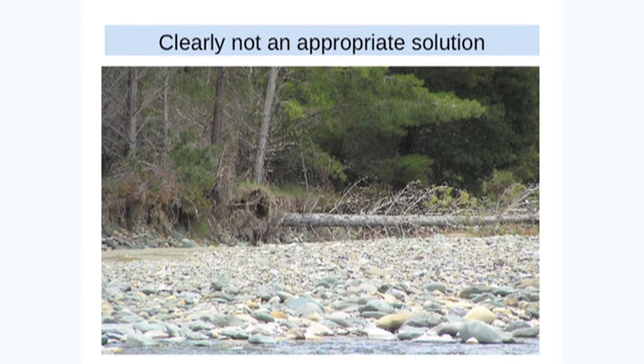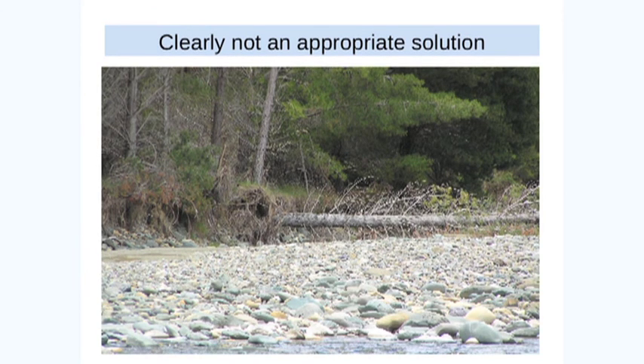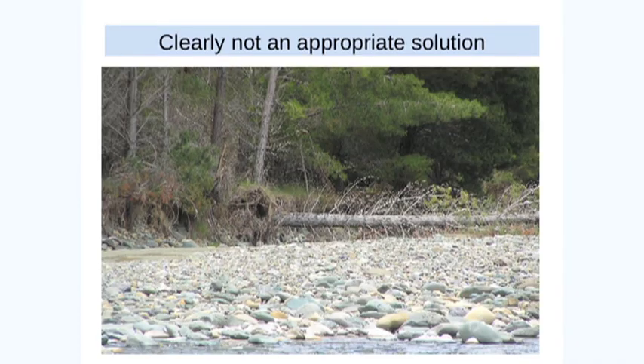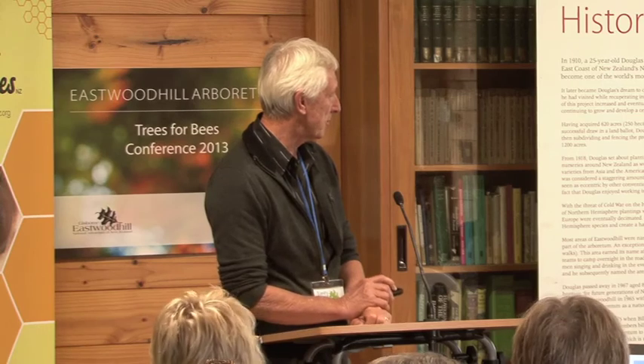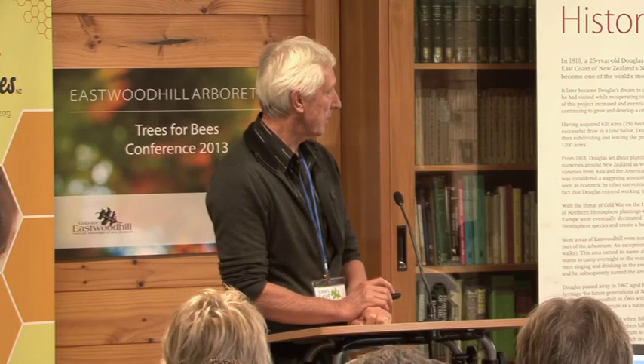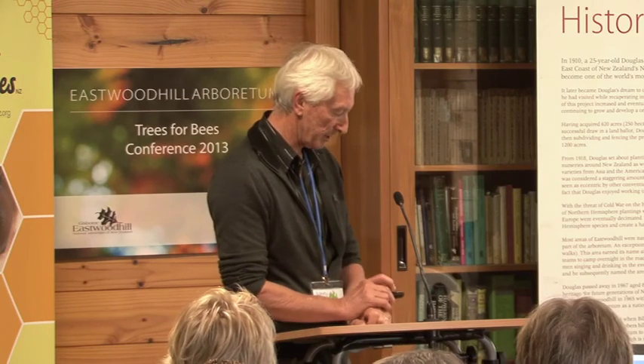Big tall trees on a stream bank that's being undercut — there's no hope in hell that any sort of vegetation by itself is going to be able to control these sorts of situations. The material is just so easily removed by undercutting. So again, a combination of engineering and bioengineering type techniques.